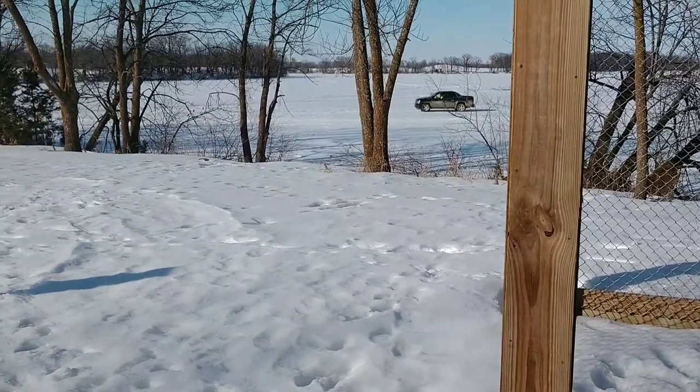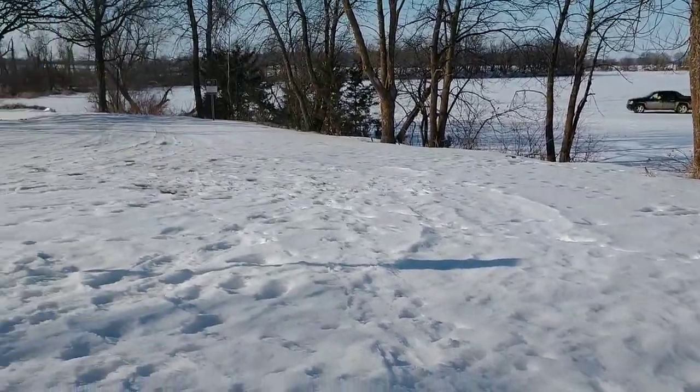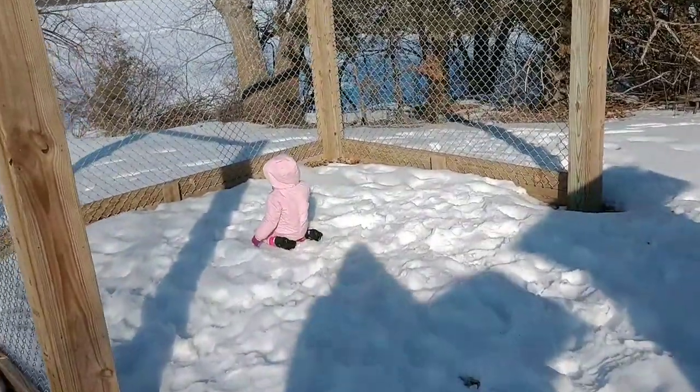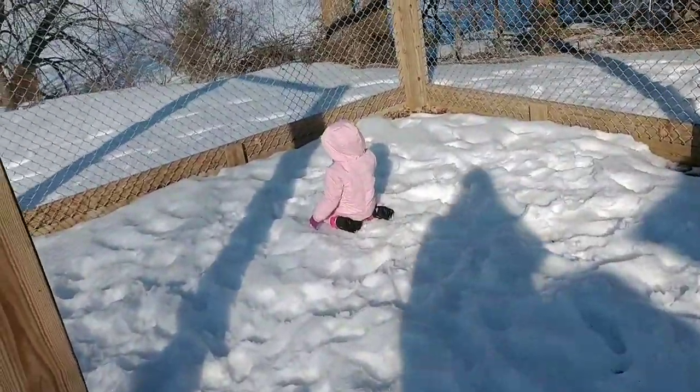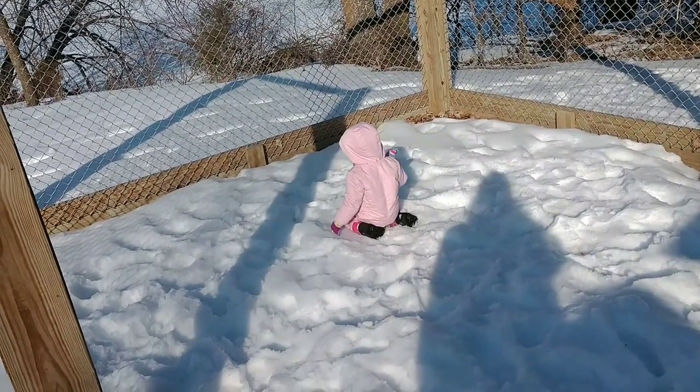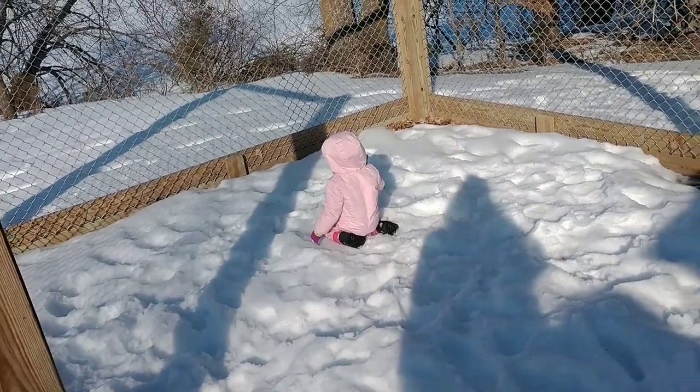We drive on the lake here — that's how she goes. What are you doing, just eating snow over there? Probably shouldn't eat all the snow — save some for the rest of us.